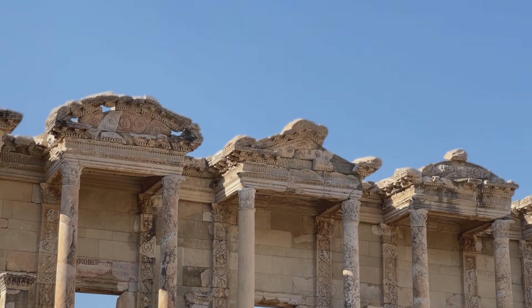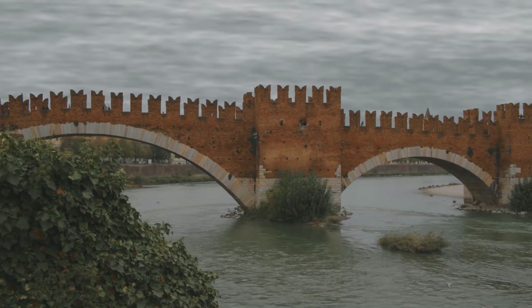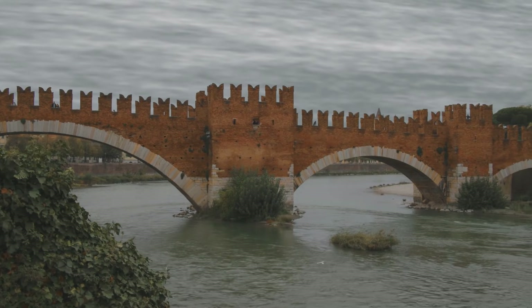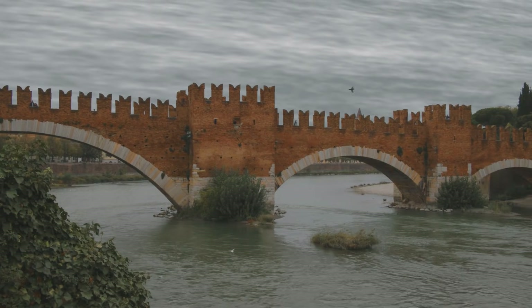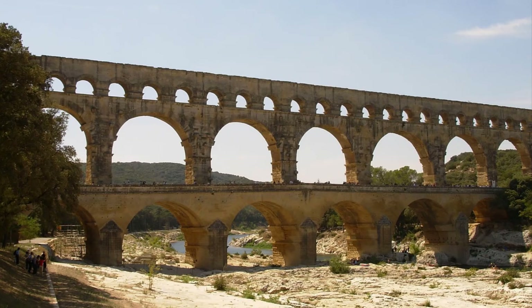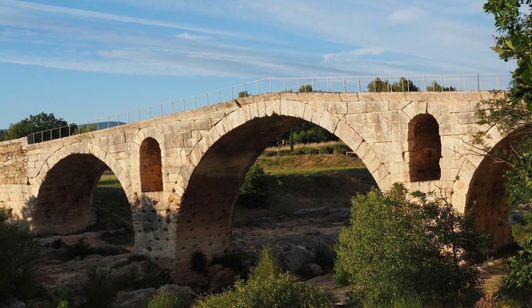Another incredible achievement was Roman building technology. They invented a special kind of concrete that was much stronger than anything used before. It hardened even underwater, which allowed the Romans to build harbors and bridges in places that would have been impossible for other ancient civilizations. With this concrete, they created giant structures like amphitheaters, baths, and aqueducts. They also perfected the arch, a curved shape that could hold a lot of weight, helping support bridges and buildings, making them stronger and allowing them to get larger.